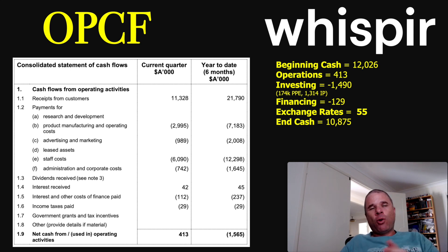You can also look at this year to date or the last six months. You can see that the previous quarter, they were actually cash flow negative in operations to the tune of almost $2 million. Now, a company can get cash or lose cash through a number of ways — operations is one, but they also can lose or gain cash through investing or financing activities. In Whisper's case, even though they did get $413,000 in operations, they spent $1.4 million in investing activities, including $174,000 in capital expenditure and $1.3 million in intellectual property. They also spent $129,000 in financing activities, and even though exchange rates were positive for them, they did lose cash overall. So they began the quarter with $12 million of cash on hand and finished with $10.9 million — nothing to be concerned with, as they have plenty of cash to fund future operations.